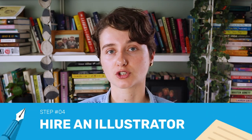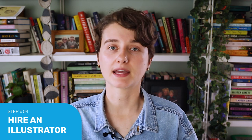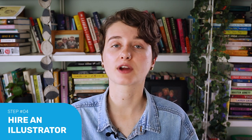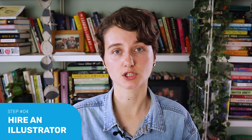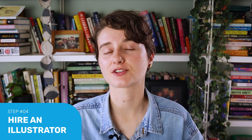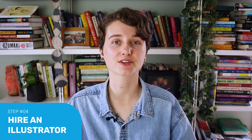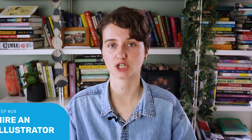Step number four: hire an illustrator. Not all children's books have illustrations. Most YA isn't illustrated and lots of middle grade isn't, or only has minimal illustrations. But the younger the age category, the more likely illustrations play a key role. However, every book is going to need a strong cover, so you're going to need some kind of illustration or design work no matter the age category. If you want to work with an illustrator to illustrate a picture book, we do have an entire video on the topic, so I'll leave a link to that for you to check out.